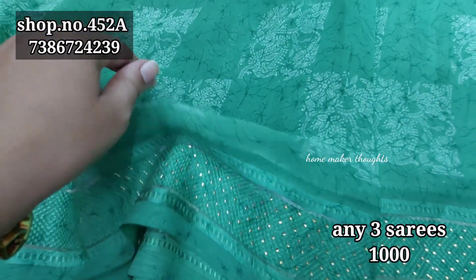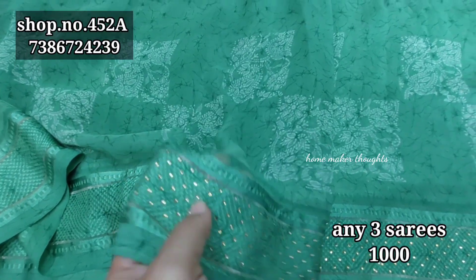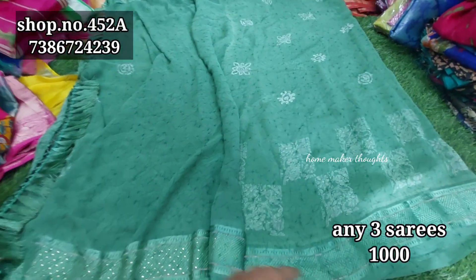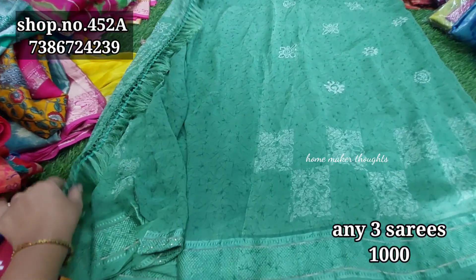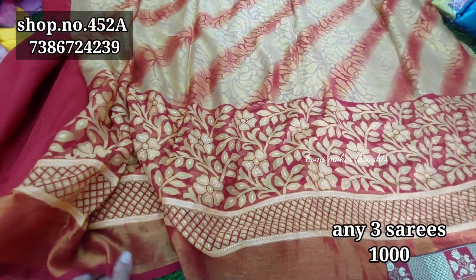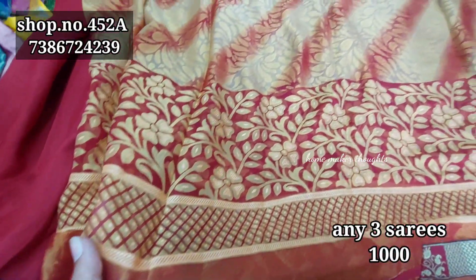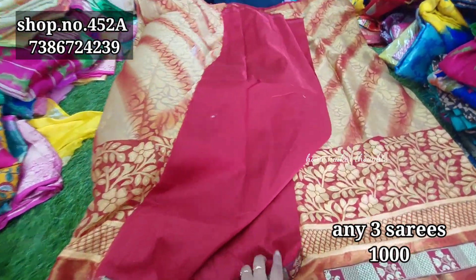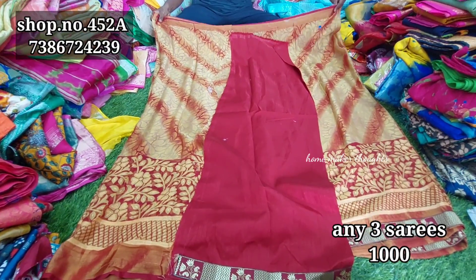Next is a dark pista green color combination — a visually impressive piece. It features self work with stone work and is in pure georgette quality, which feels very smooth. The saree comes with a blouse piece in a simple self pattern, with tassels on the pallu and a separate pallu section. Next is a golden brocade style saree in a maroon color combination paired with gold, featuring self pattern with lahariya line and floral design.